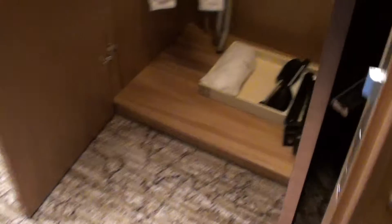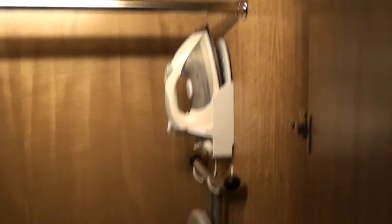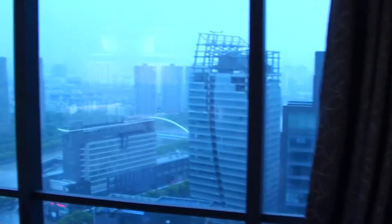There's a couple of shoe trees, bathrobes, and the usual ironing board. So this was suite 2709 at the newly opened Westin in Ningbo, China.